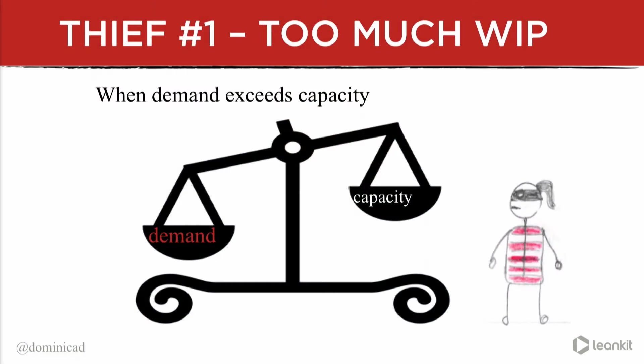Now that I've introduced you to all five thieves, let's take a look at the ringleader — thief number one: too much WIP. In textbook terminology, too much WIP is when the demand on the team exceeds the team's capacity. It's a rather boring way to say that our teams are drowning in work.